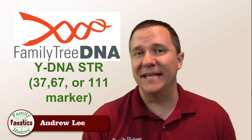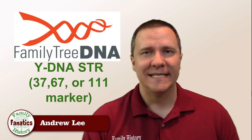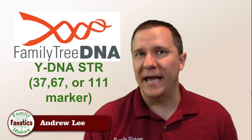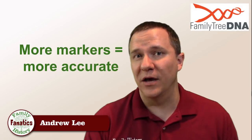First, we have the STR test and this is used for Y-DNA testing. Family Tree DNA is the only company that offers the Y-DNA test and they have 37 markers, 67 markers, and 111 markers — and you can buy any one of those tests. Each one of those tests is progressively more expensive and more accurate in identifying how closely related you are to another person.